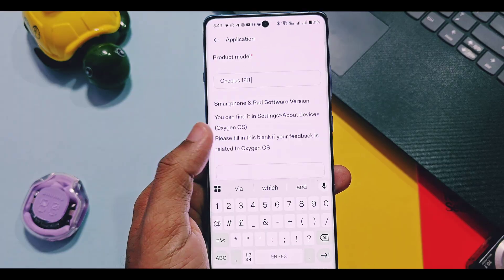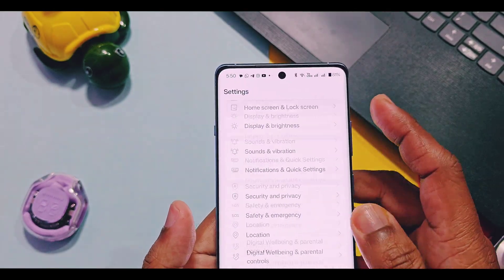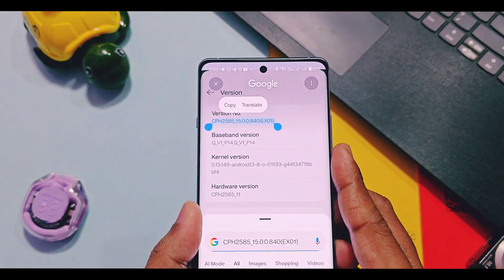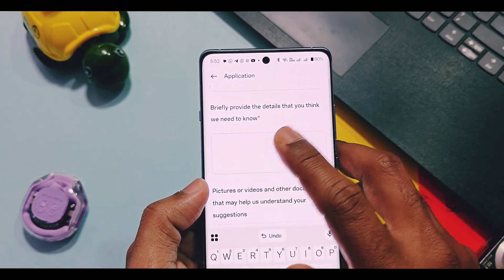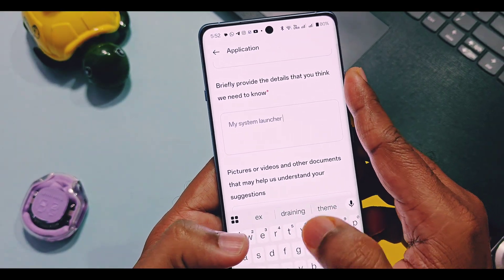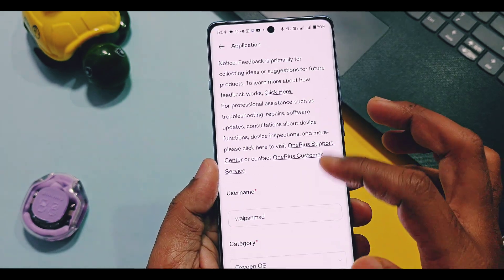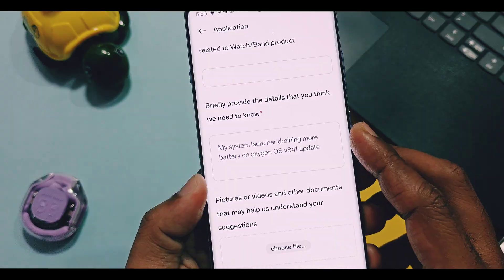In the product model field, add your device name. In the smartphone and pad software version field, add your OxygenOS version number. To get this, open the About Device section and go to the Version option. Note down the version number, or you can use Circle to Search to long-press and copy it directly. Paste it into the software version field. Then in the 'Briefly provide details' option, add all issues related to your software — battery drain, sudden restart, device heating, etc. You must add screenshots of the issues. Once done, tap Submit.